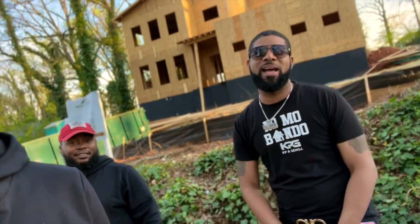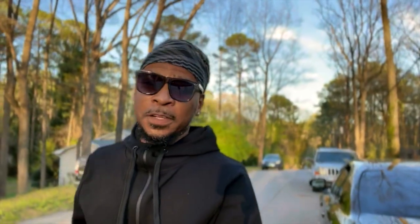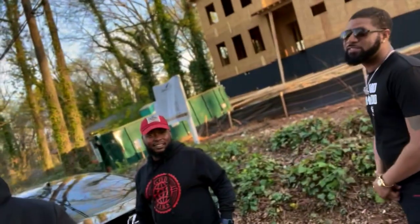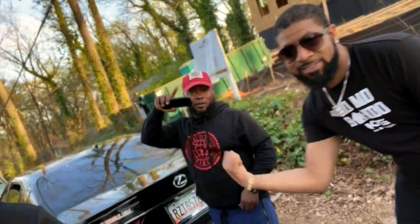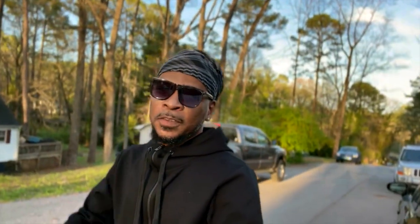Y'all already know, man. We out here — no more bandos. We're still doing it, man. Make sure y'all are at the Fix and Flip Boot Camp. He'll be there. Can't forget Grip — Grip will be there. We'll all be there. April 29th through May 1st — Fix and Flip Boot Camp.